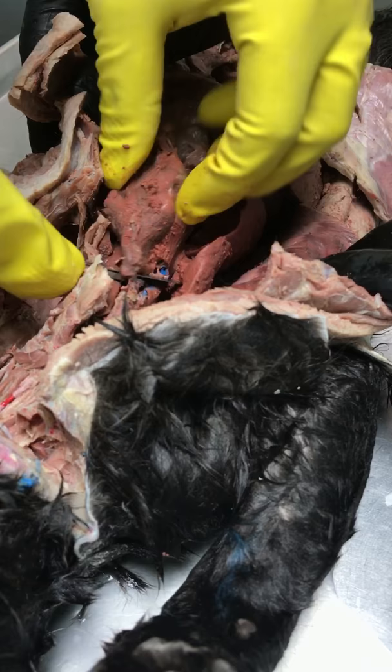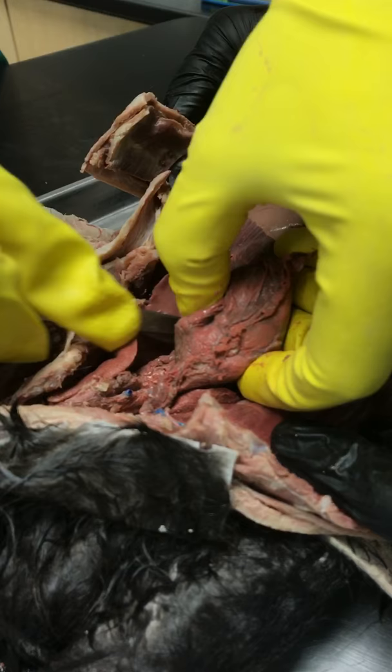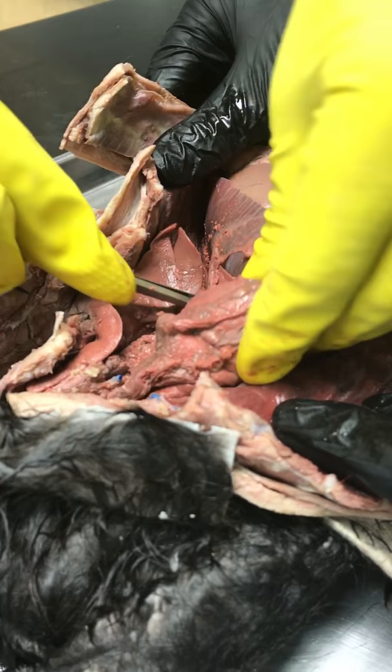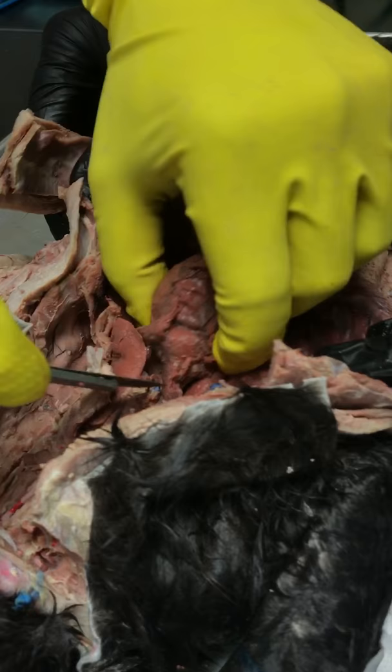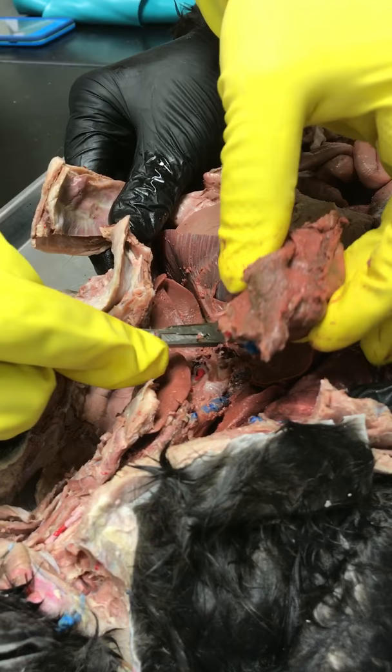Its main function is to pump blood throughout the body, and as we see, there's a vein — the vena cava. Currently cutting through the vena cava and the aorta. Behind it, you can see the trachea. And so we have the heart. Thank you.